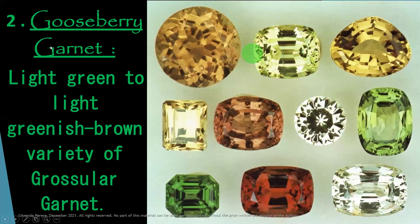Number two is Gooseberry Garnet. What is that? The Gooseberry Garnet color range is mentioned here — look at the color range carefully and try to understand. These are Gooseberry Garnets: a light green to light greenish brown variety. That is the grossular variety. Here all are grossular garnets, ranging from light green to light greenish brown.